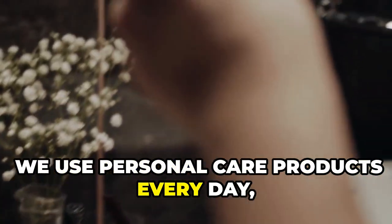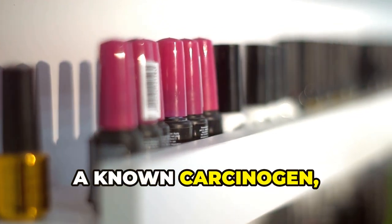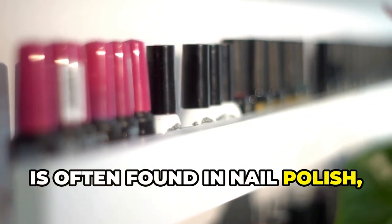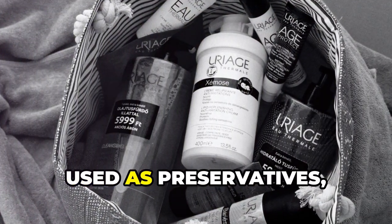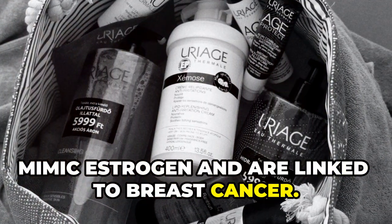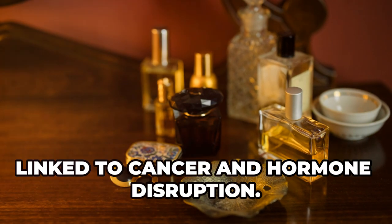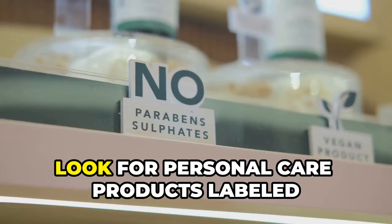We use personal care products every day, but many contain chemicals linked to cancer. Formaldehyde, a known carcinogen, is often found in nail polish, hair treatments, and some shampoos. Parabens, used as preservatives, mimic estrogen and are linked to breast cancer. Fragrance can represent a cocktail of chemicals — many undisclosed — linked to cancer and hormone disruption.